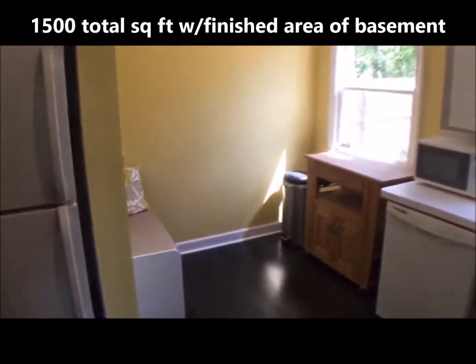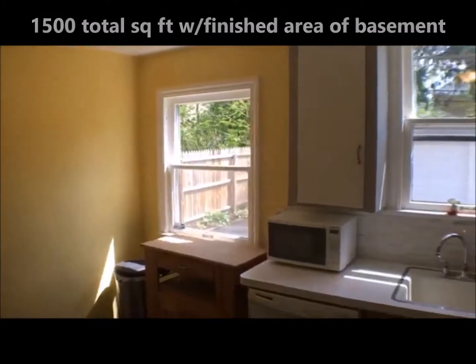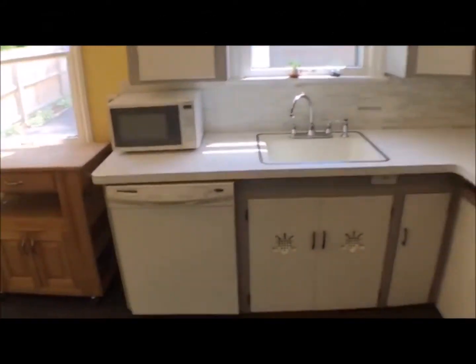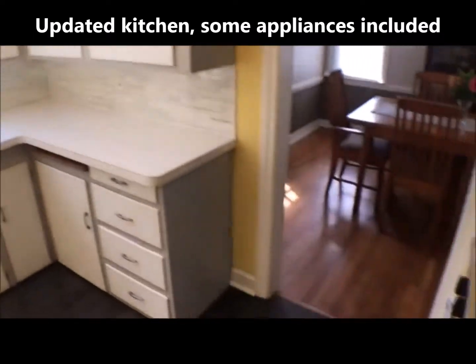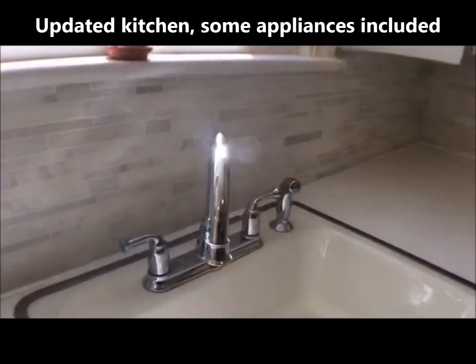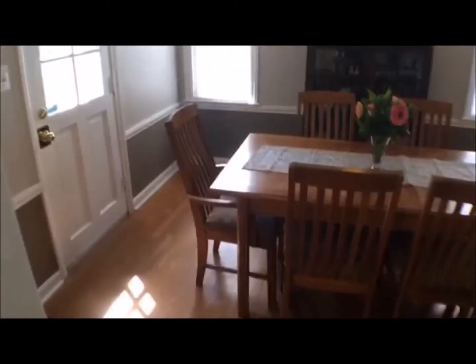Total square footage is almost 1,500 including the finished area of the basement. Nicely updated kitchen with lots of cabinet and counter space, dishwasher, refrigerator — stove is not included — and a beautiful tile backsplash. Everything is impeccably maintained.